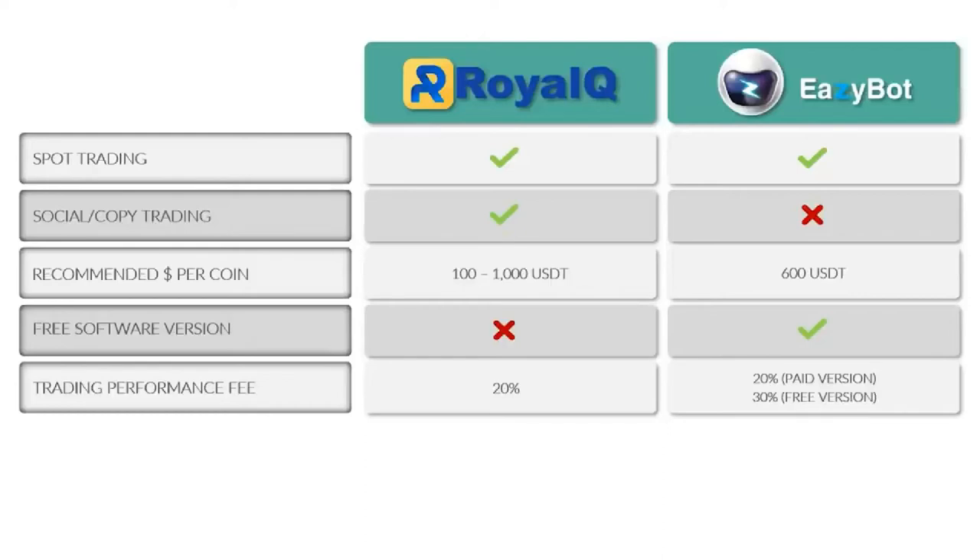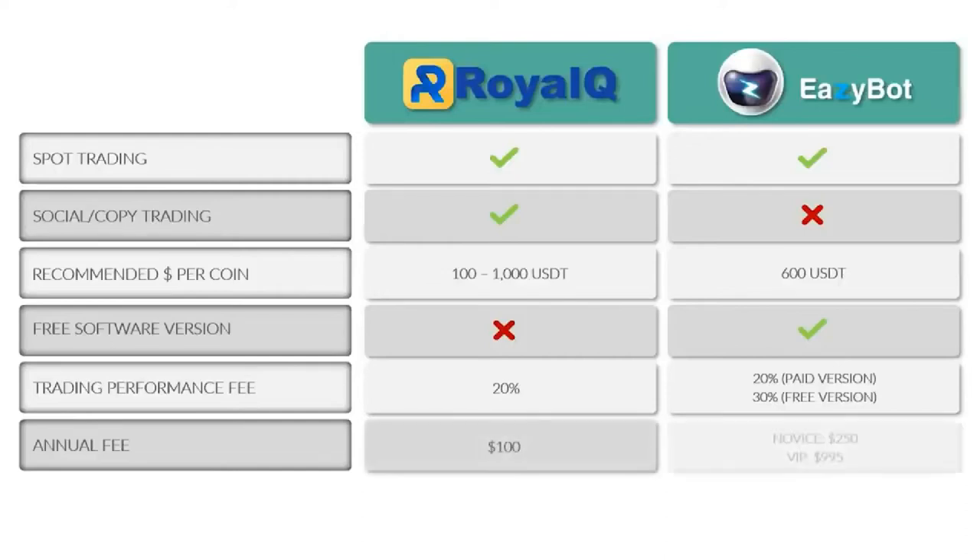Some people have an issue with paying a performance fee. The alternative is spending three to five years staying up all night staring at candlestick charts to become a professional trader and keep 100% of profits. But if you value time freedom, there's a price to pay — the performance fee. The annual software activation fee is $100 for Royal Q. EasyBot has two options: $250 for Novice and $995 for VIP. A person can get started free and use trading profits to upgrade if the price point is a concern.